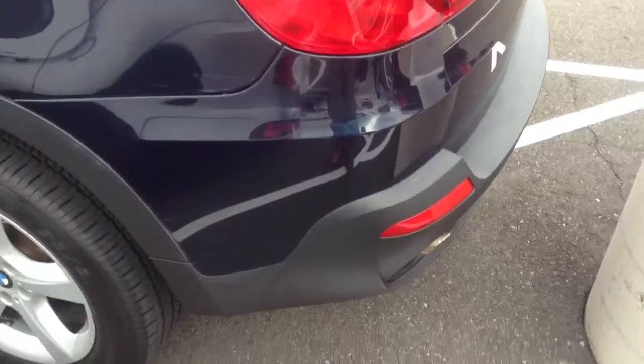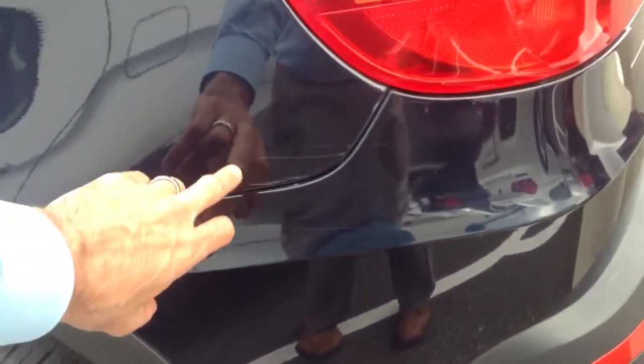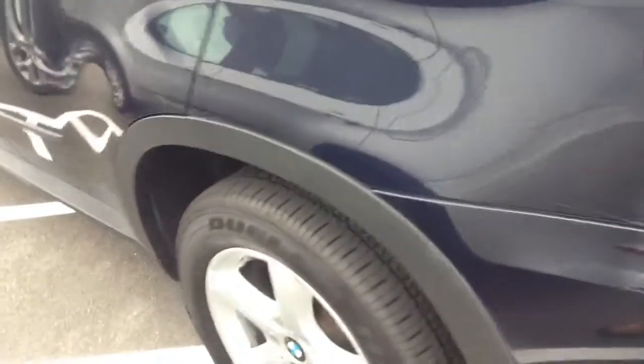There are light scratches right here and right there — very, very little.